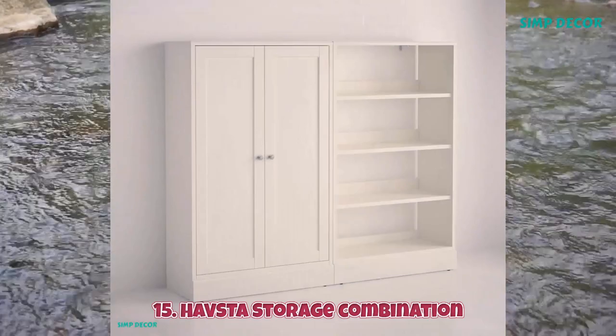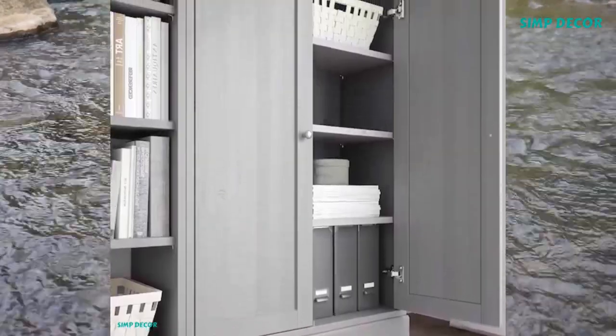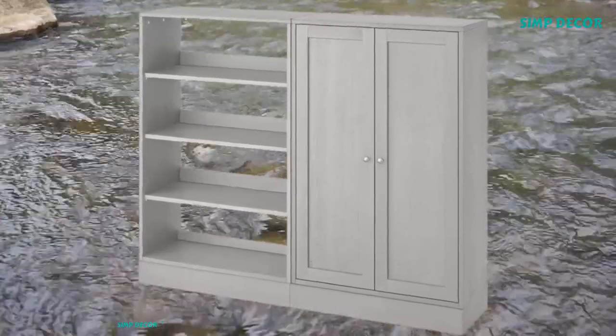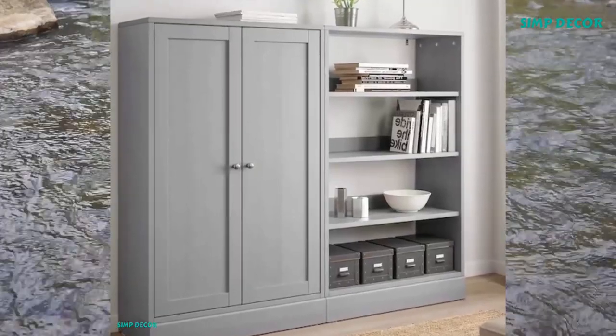15. Hovsta Storage Combination. Display your favorite items on open shelves and keep the others organized and hidden. Carefully designed details in solid wood with a brushed surface give the furniture a timeless and genuine feel.